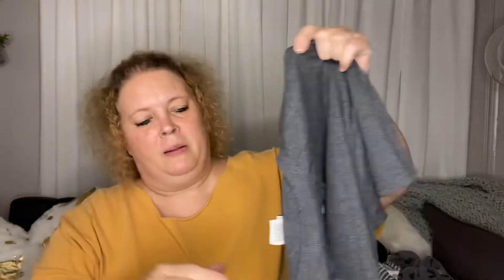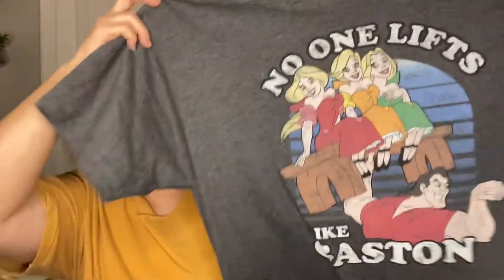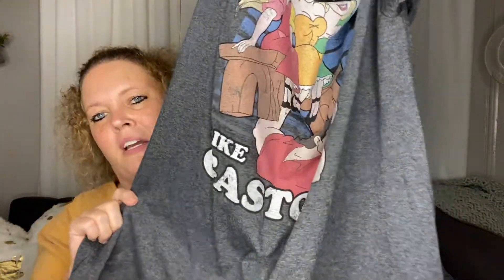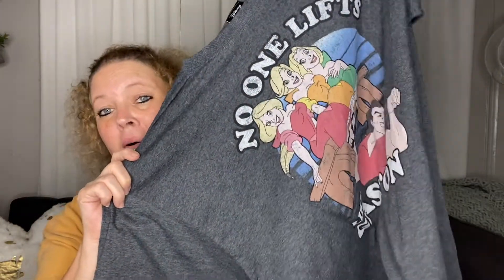I love Disney, so anytime I can pick up a Disney shirt I do. I like to just wear t-shirts when I'm around the house. I found this one — it is official Disney, extra large, and it says 'No one lifts like a Gaston.' That'll be a good shirt; y'all will see this in a video for sure because I like to wear my t-shirts when I'm filming.